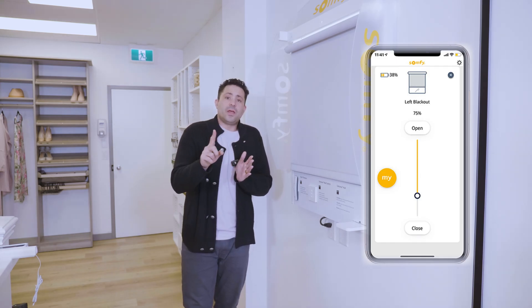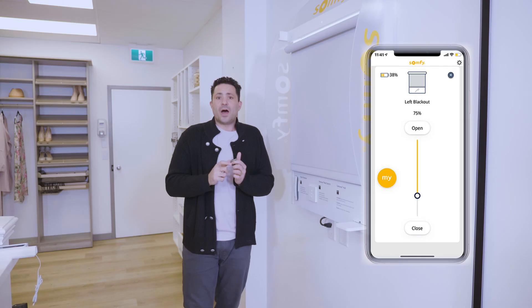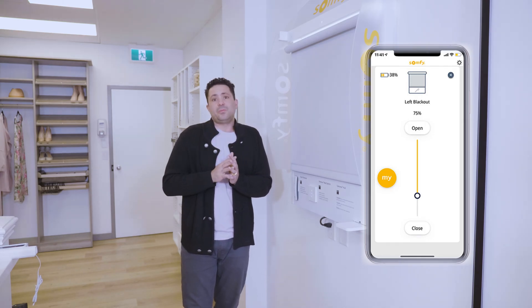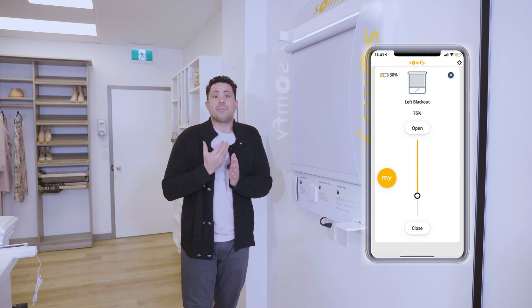With RTS, it's one way. You're only sending signals from the hub or the remote to the shade, and you aren't guaranteed that it's in that position because the motor is not communicating back to you.